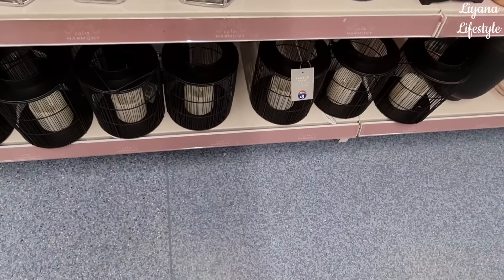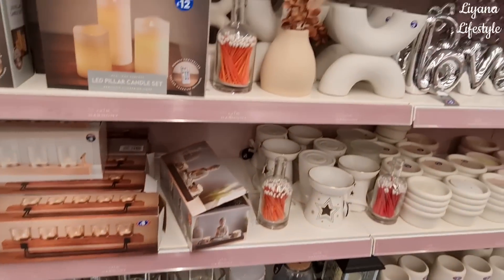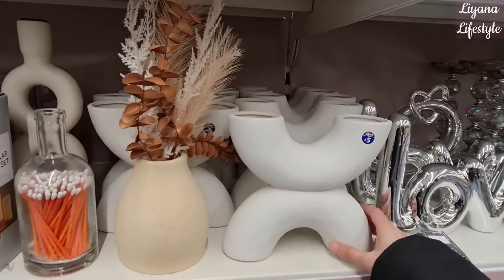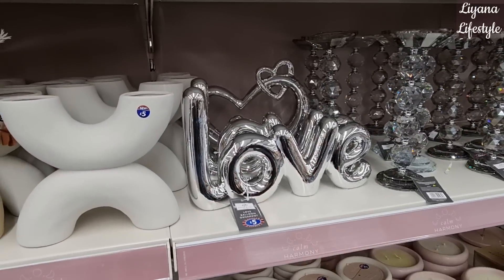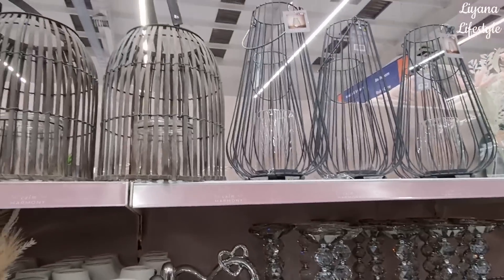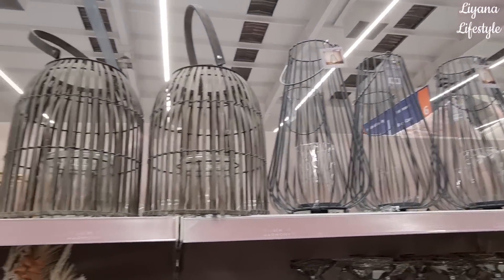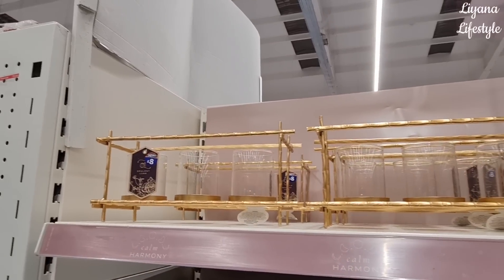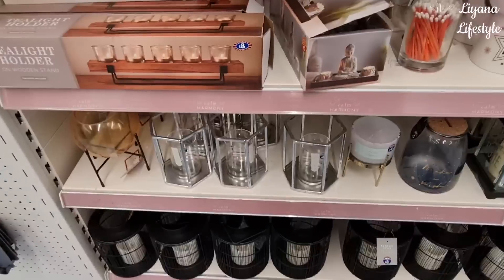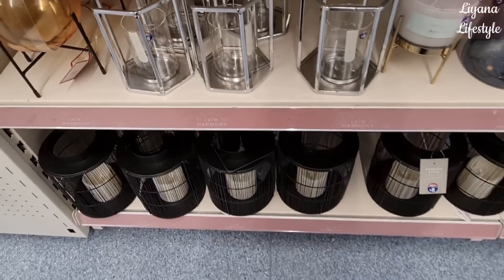In their home décor they have these new lanterns - bamboo style, fake pampas. More mid-century pieces and they have this love balloon ornament, some more lanterns at the top - this is a wire one. These are nice, £8. Smaller ones at the bottom here in silver for £6.